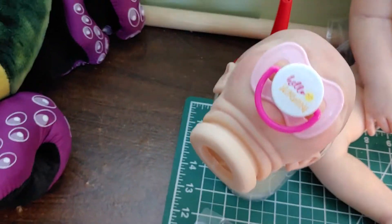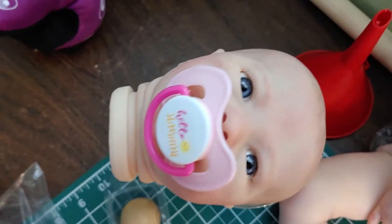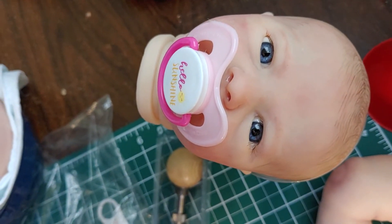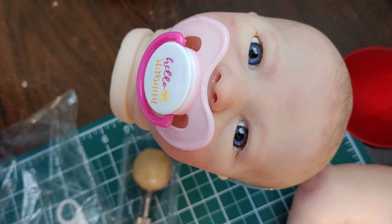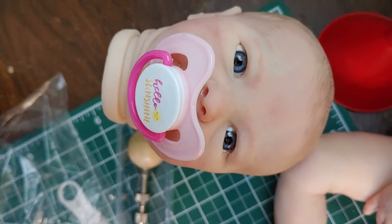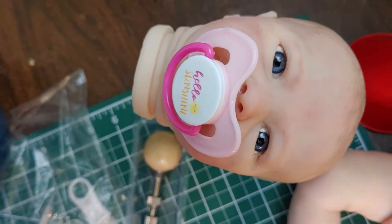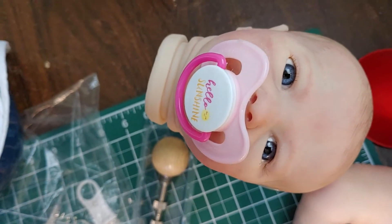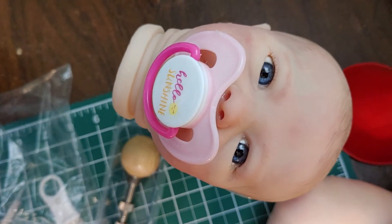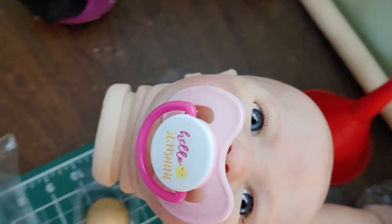Over here with her pacifier drawing, I have Aspen. Aspen has beautiful gray-blue glass eyes. Actually, her pictures and description are up on eBay right now, just because it won't take long for her pacifier to dry — so she'll be ready to ship tomorrow. And she'll be on Reborns.com soon.